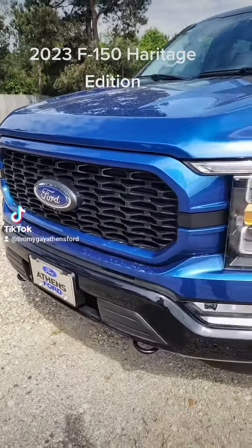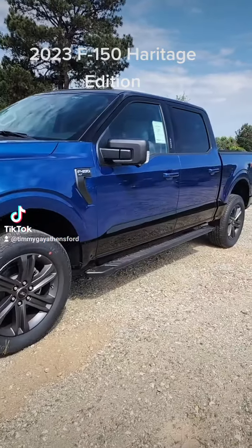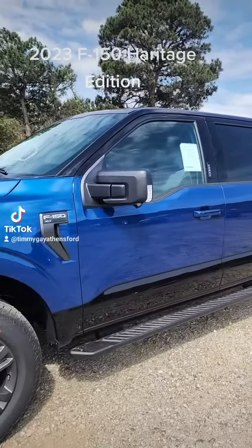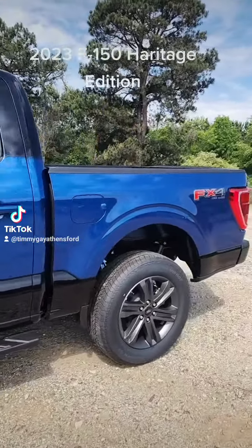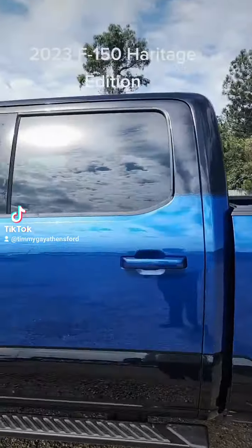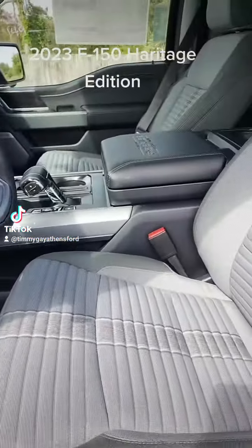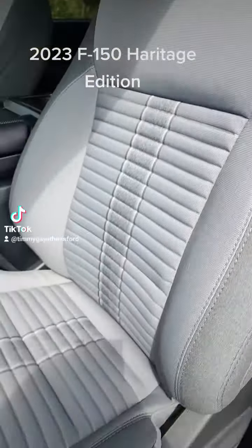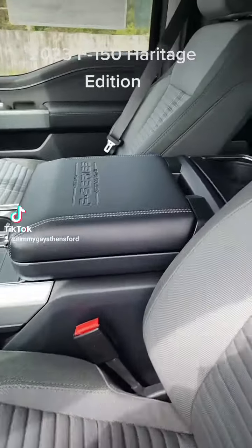Check out the 2023 F-150 XLT Heritage Edition — this thing is beautiful! FX4 package, got the Atlas Blue with a Gate Black on the top and the bottom. Even the interior is to die for. Love the cushion, how the different padding is — it's actually very soft, very subtle.